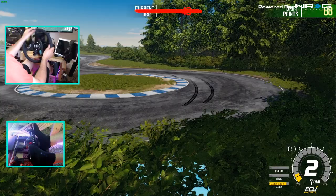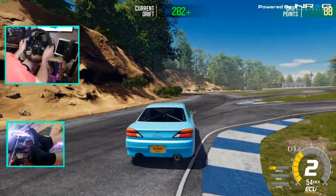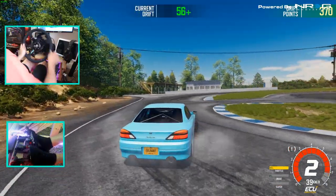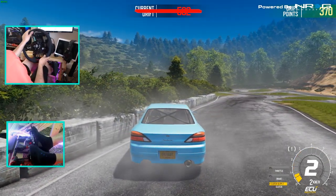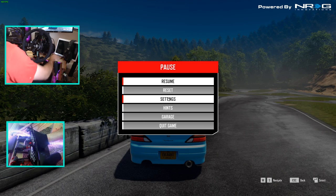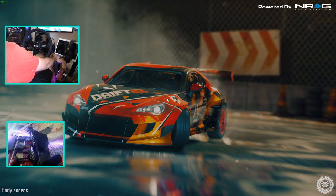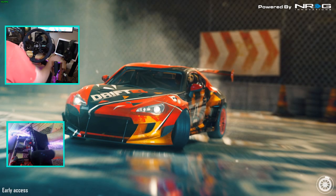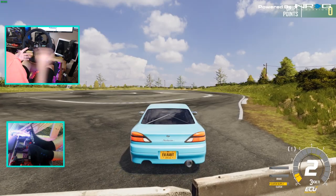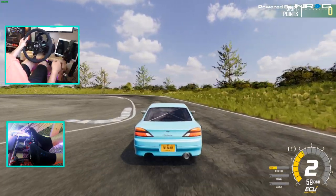I do want to get into doing some of the challenges to earn more money, because if I start building these other cars up higher I'm going to run out of cash. Let's try one more track before we end the episode. I'm definitely having more fun with this game now that I feel like some things have been changed and adjusted. I feel a little more comfortable with how the cars feel, and I'll be trying to fine tune the wheel feedback to get it handling a little bit better.